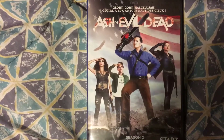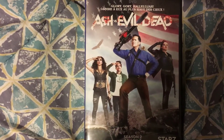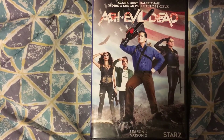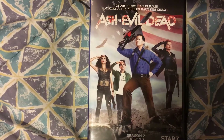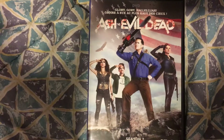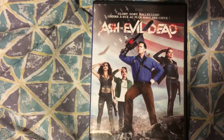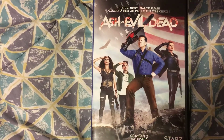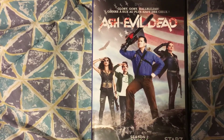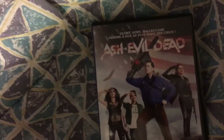Last up we have 'Ash vs Evil Dead' Season Two. I really did enjoy this one even more so than the first season. The problem I had with the first season was I felt like they were dragging the stories out too long — scenes that should only take five minutes would take up the whole episode. This season it flowed better. I always felt like someone should have edited the first season down; it probably would have been a two-hour movie. I'm really looking forward to seeing Season Three whenever that comes out.